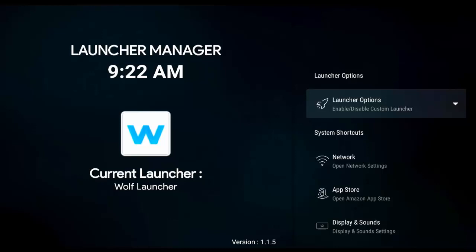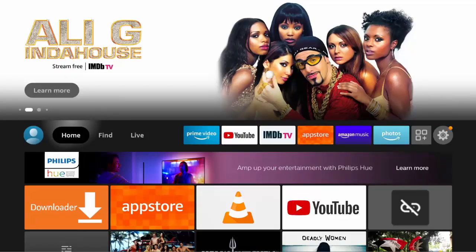Custom launchers such as Wolf Launcher and F Launcher will no longer automatically boot up with your Fire Stick. Instead you'll see the stock Amazon Launcher with all of the Amazon advertising. This will also mean that when you push the home button it will also take you back to the stock Amazon Launcher with all the advertising again.